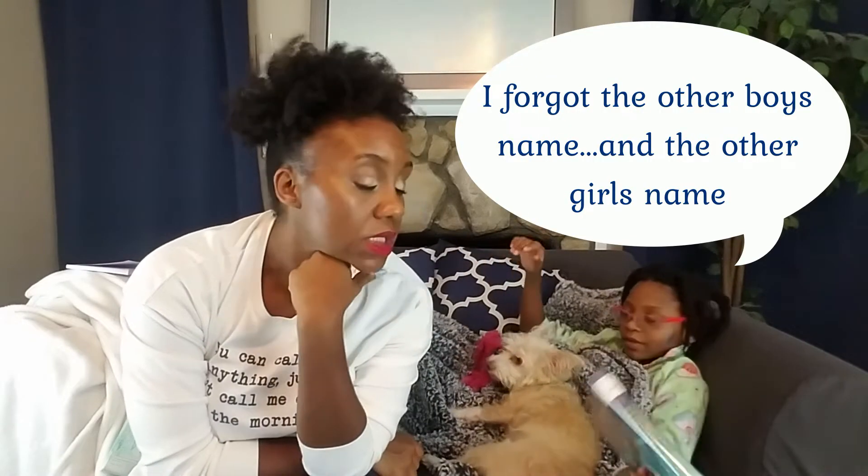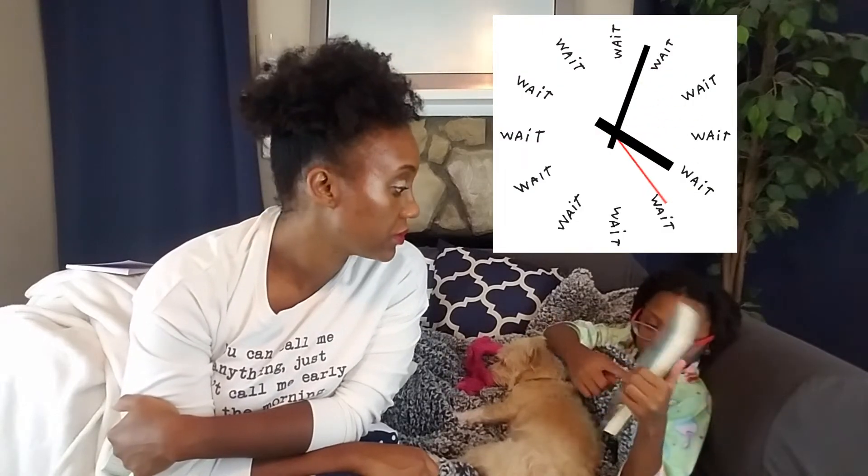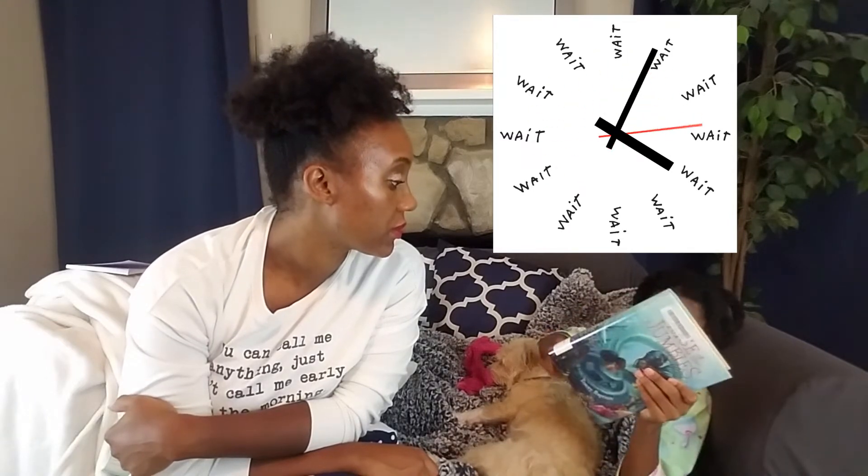And Madame Delu. So this is Mama Delu — she has a really long tail. Keep following my finger all the way down — she has a very long tail.